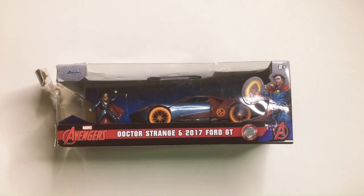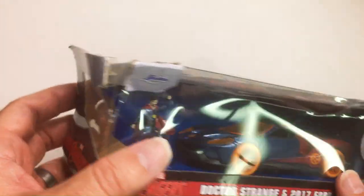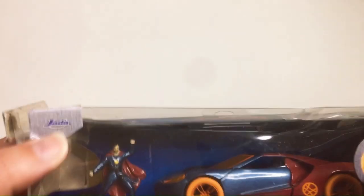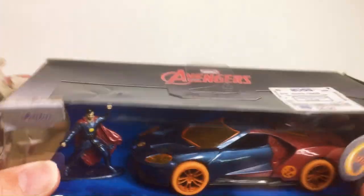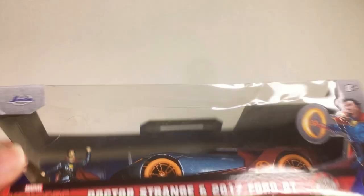Welcome back to Blar. We have a Doctor Strange 2017 Ford GT found at Ross. It's pretty beat up — it was already beat up but got a little more beat up. For six bucks I'm going to box these things anyway, so that's a good find. Let's check it out.